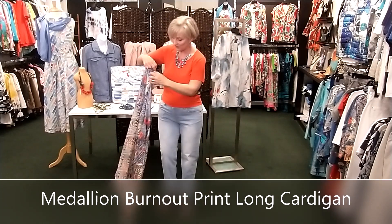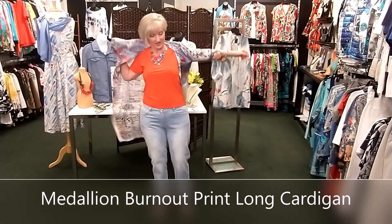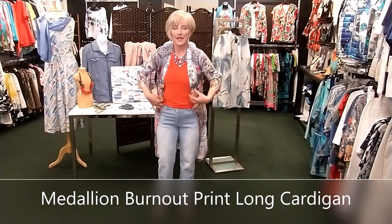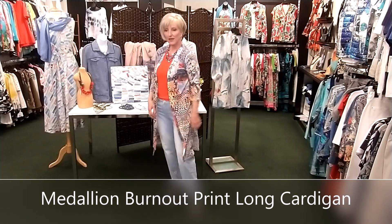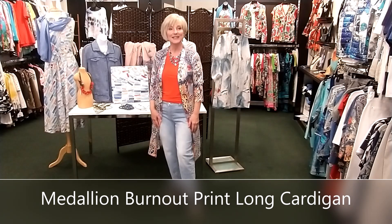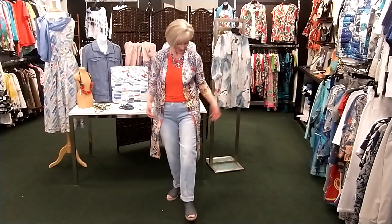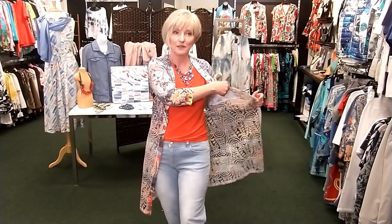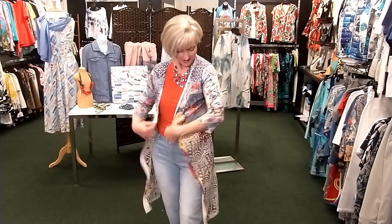This piece by Fresh FX is a long cardigan, just open, almost like a kimono — long and lean — and it dresses up a pair of jeans. This is a burnout fabric, which means some of the fabric is sheer. It's nice and light with a three-quarter sleeve, and it's just one of those pieces that elevates a tee and jeans and makes it something wow.